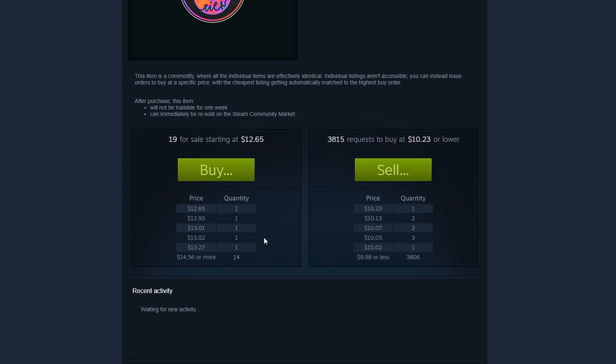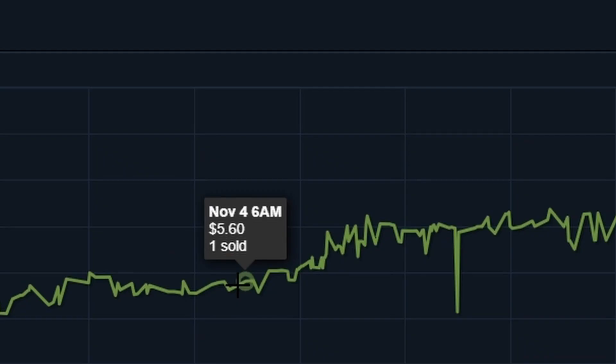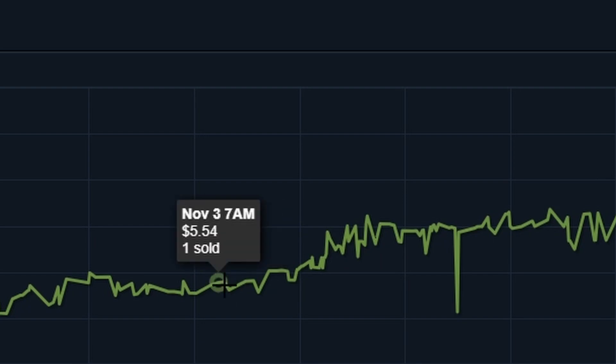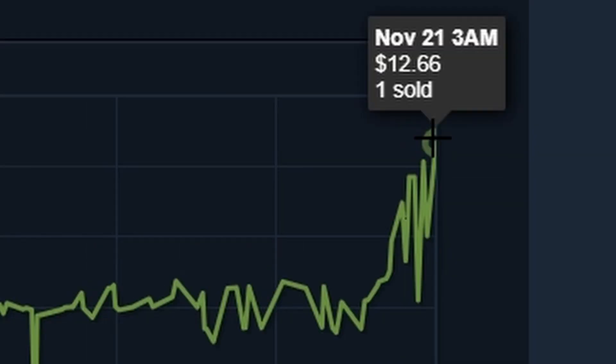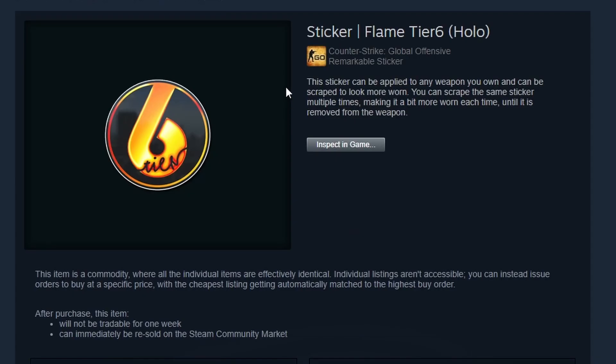You'll notice the same thing for the Forged tier 6, which is selling for around $12 — another one which doubled, as it was previously selling for $5 at the start of November, now at $12 and even $12.50. Expect these hypes to slowly start fizzling out. You'll notice the Miami one has already done so, and it does appear like the Flame one is closely approaching that area as well.